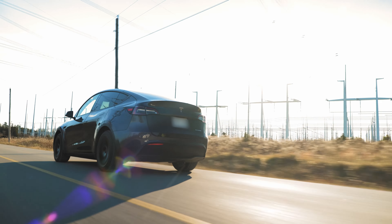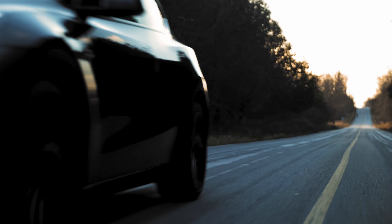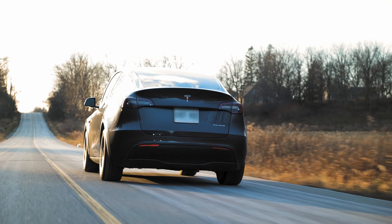Every time I hit the road, whether it's sunny or snowy, I can feel good because I'm reducing my carbon footprint as an added bonus. And oh yeah, I never have to worry about gas prices again.